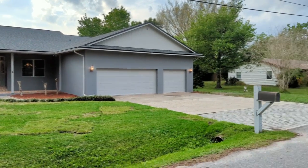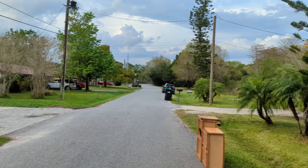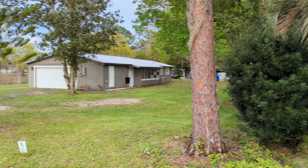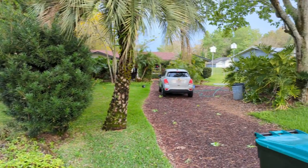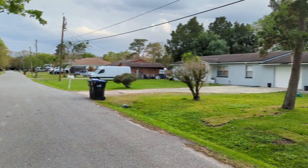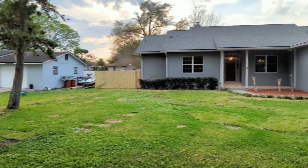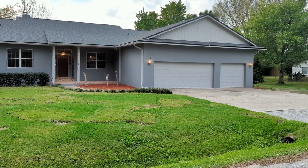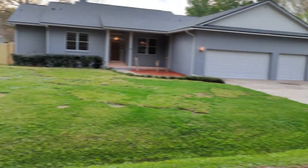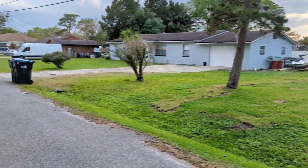I am top Orlando Realtor Scott Garrison with REMAX Town & Country. We're at 1302 Lake Downey Drive, Orlando, Florida 32825, near the intersection of Dean and Colonial, near Lake Downey Park, which is literally walking distance right at the end of that street — and the famous Lake Downey dog park.